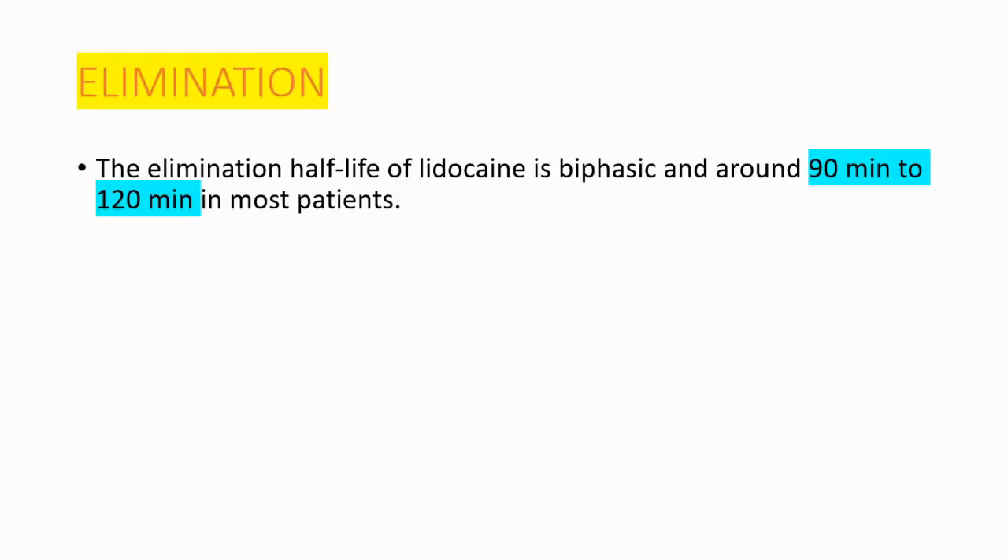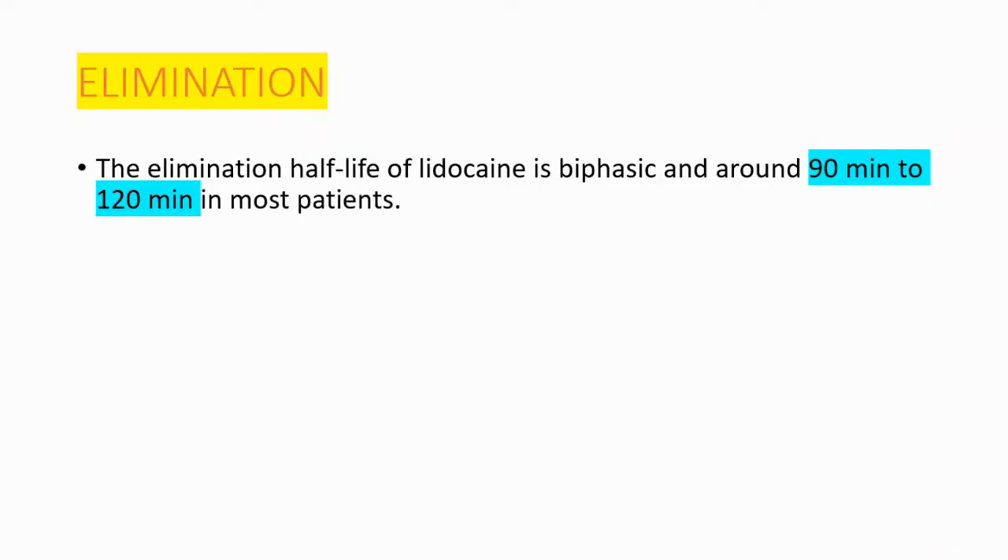Lastly, regarding elimination: the elimination half-life of this drug is biphasic and around 90 to 120 minutes in most patients.